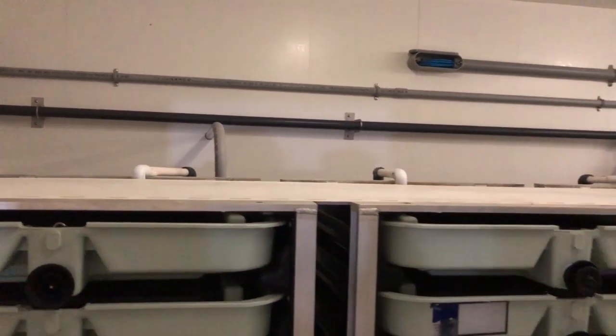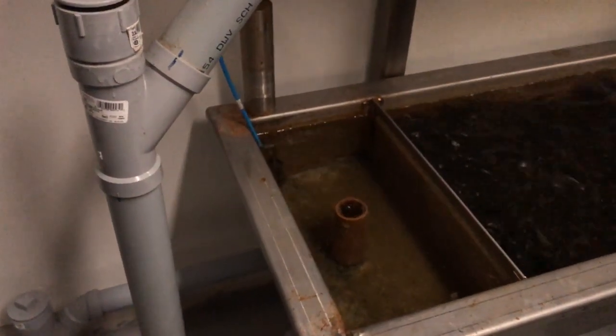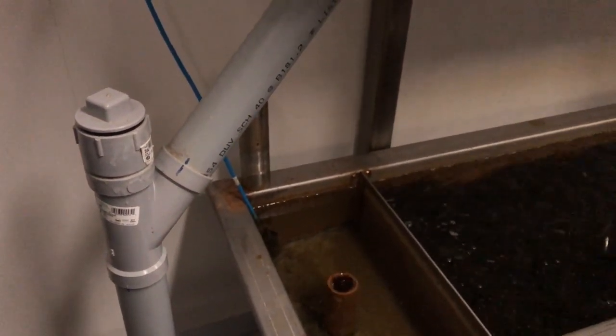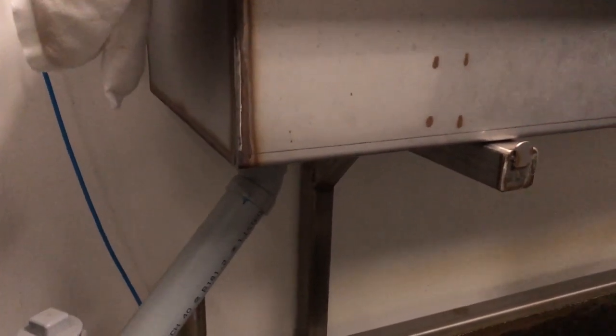Water drips down through these egg chambers — fresh recirculated water from the chiller. Here is one of those oxygen sensors. Everything is computer controlled, and if anything should change at any moment, Peter and Mark will get an alert directly to their phone.